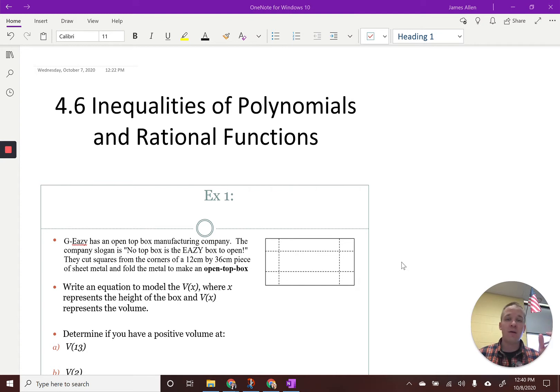If you see him in the hallway, be like, yo, Officer Gregorio, polynomials and rational functions. All right, I'm pretty psyched.